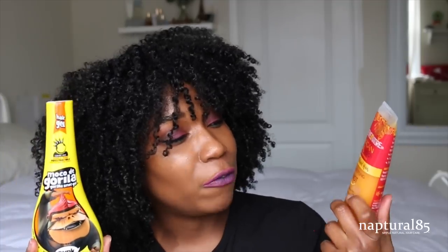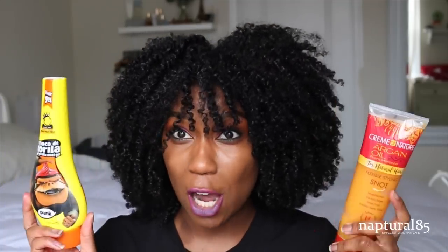Hi guys! Today we're doing a review slash comparison. We're comparing the ever popular Gorilla Snot Gel with the most delicious name, with the Cream of Nature Flexible Styling Snot Gel.